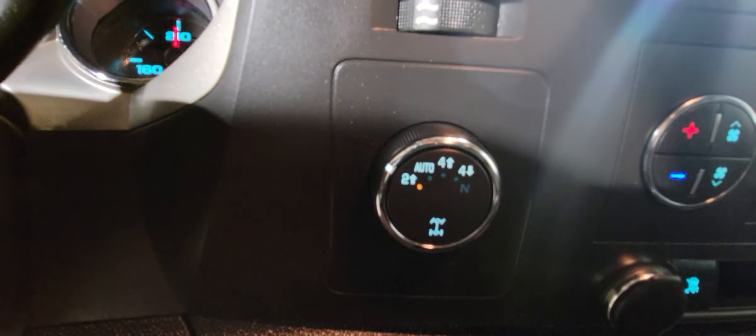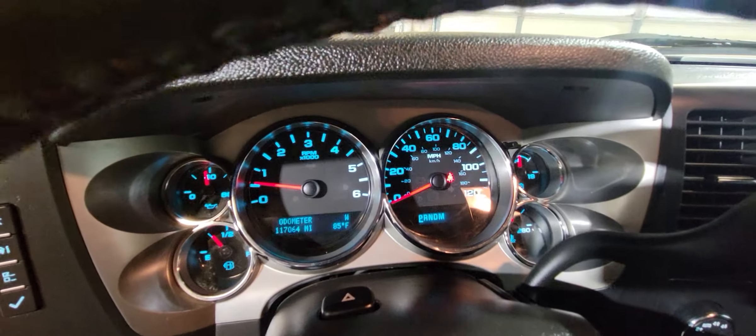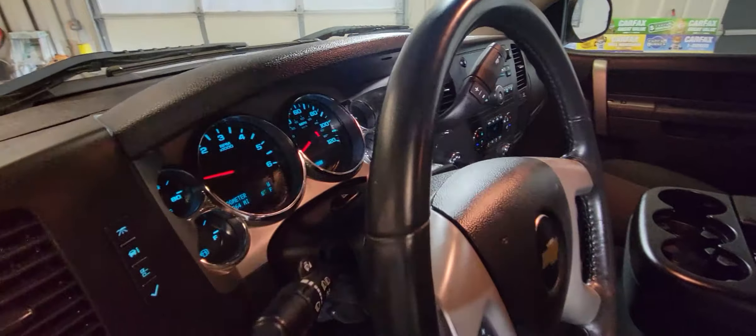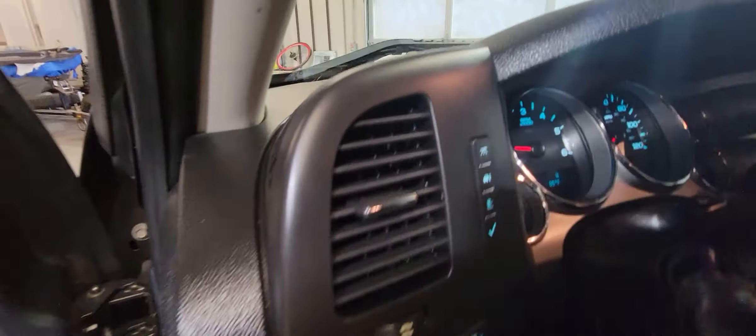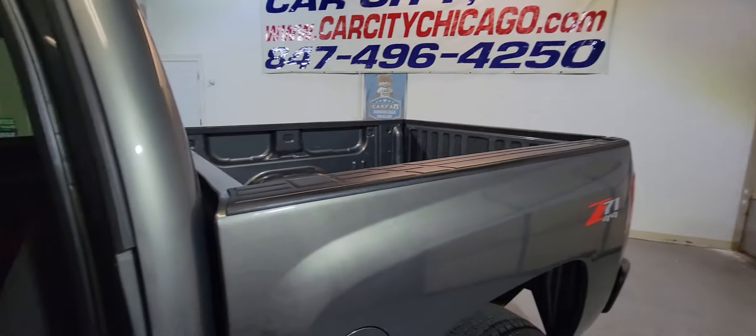This one is four-wheel drive, so it's ready for a Chicago winter. It's got 117,000 miles. No lights on. The AC blows cold, heat is working. You can look at all the information right there. Looks beautiful — beautiful pickup truck.